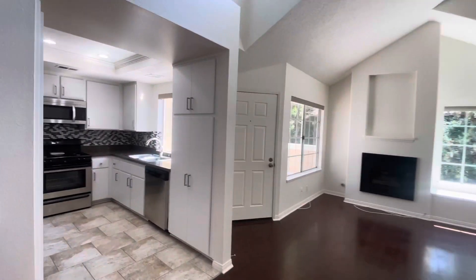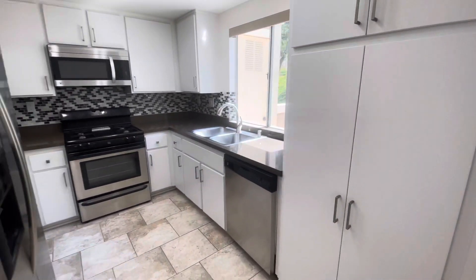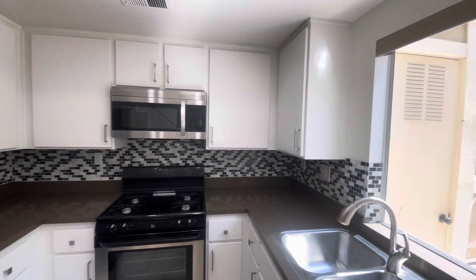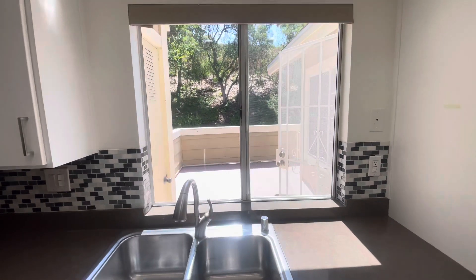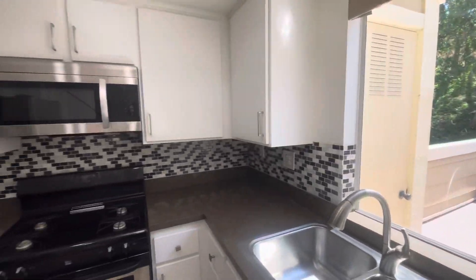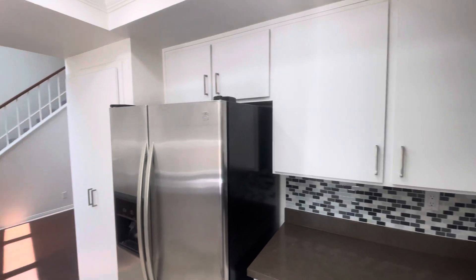And then we have our kitchen. Stainless steel appliances, nice white cabinets, quartz counter, fun tile backsplash, and a nice window to look out to your patio. Lots of counter space and cabinet space as well.